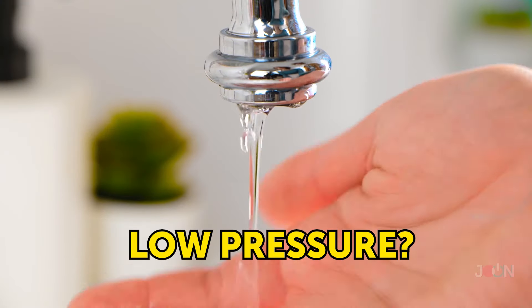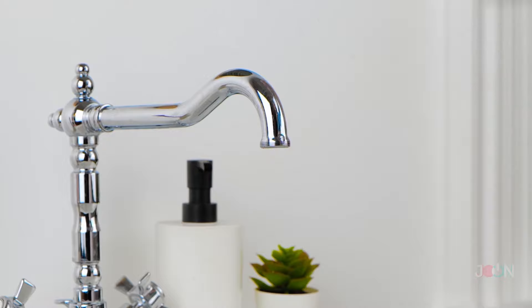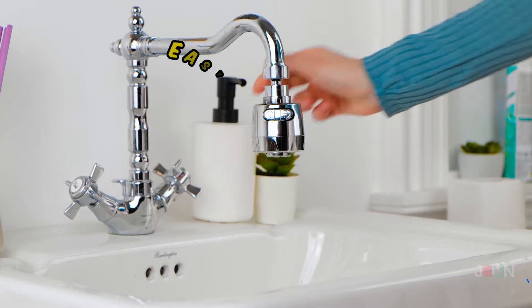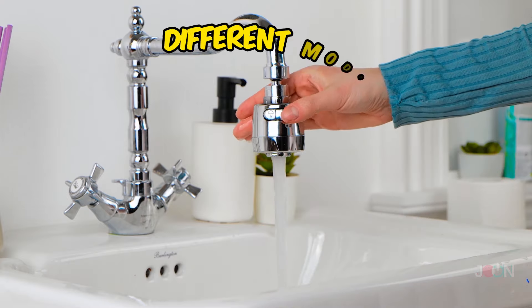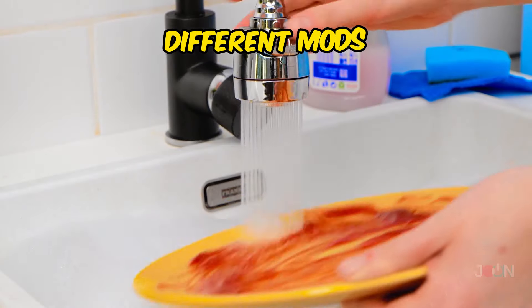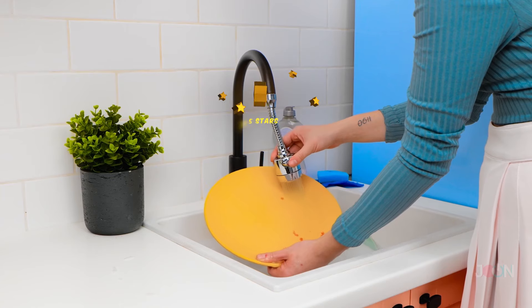Do your faucets have low pressure? Got a trickle rather than a steady flow? Don't get mad — get the faucet pressure booster. It's easy to install; there's no need to call a plumber. It even has different modes for all your washing needs and produces a high-pressure flow. A flowing five stars.